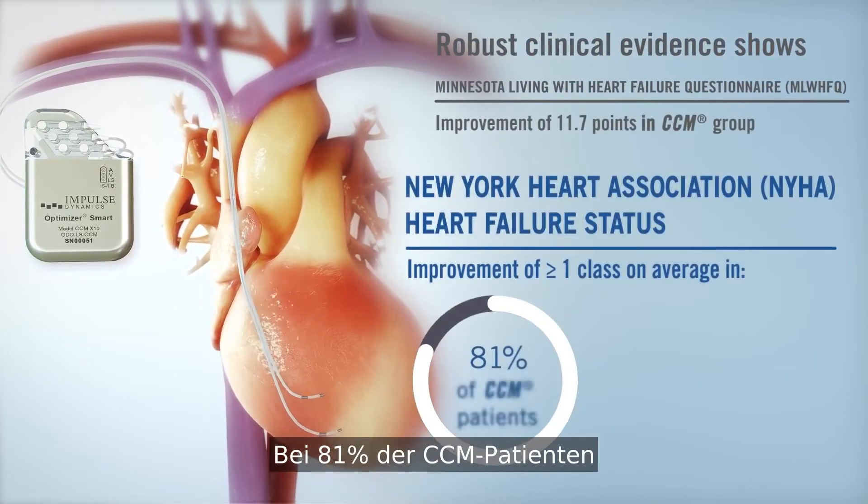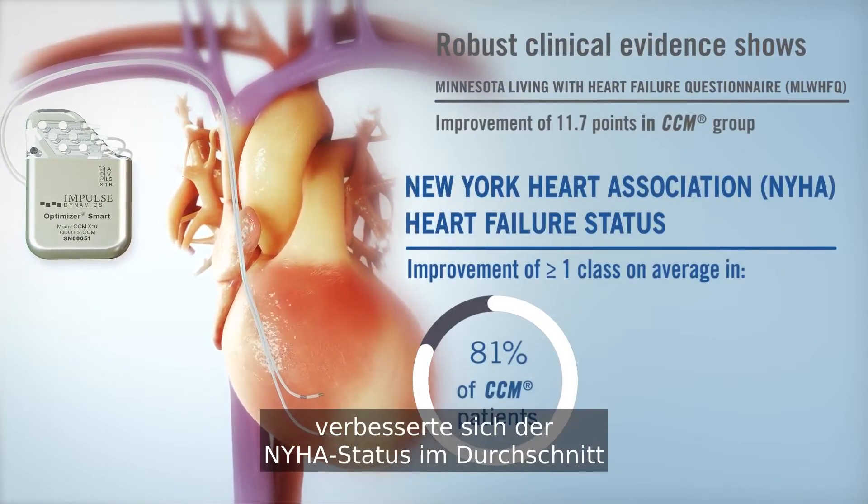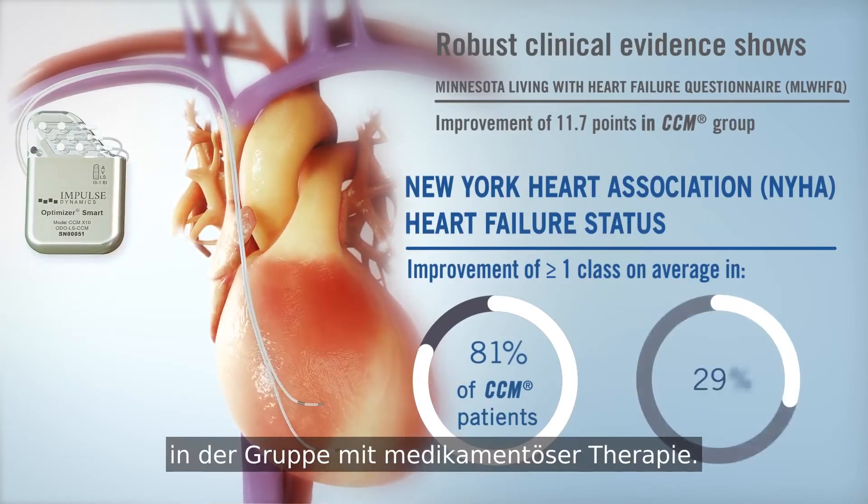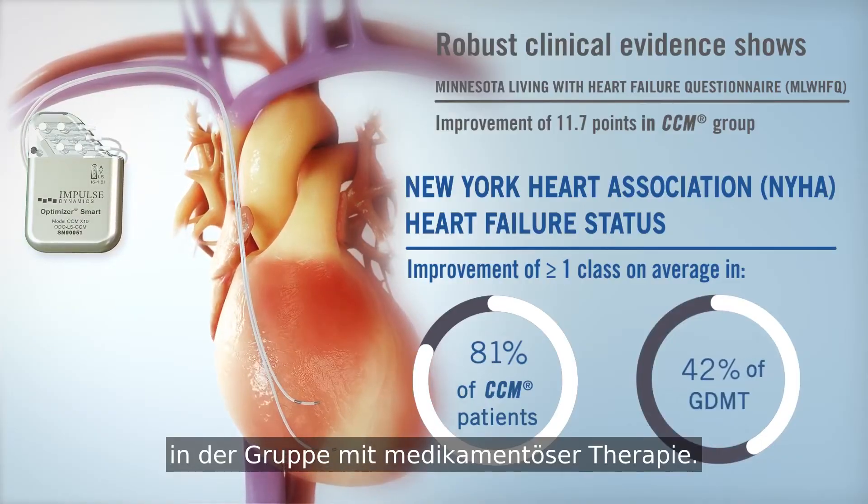81% of CCM patients improved their NYHA heart failure status by greater than or equal to one class on average, compared to 42% in the GDMT group.